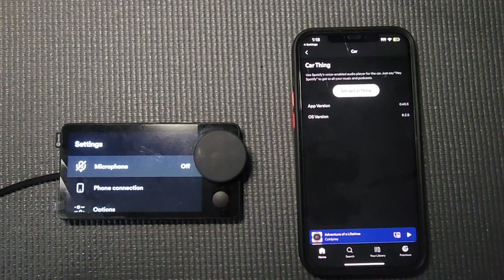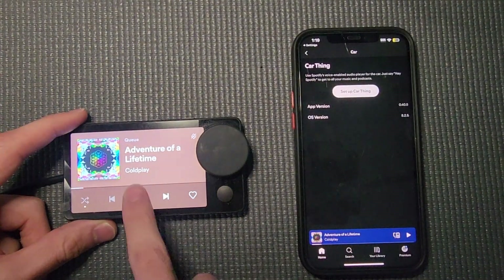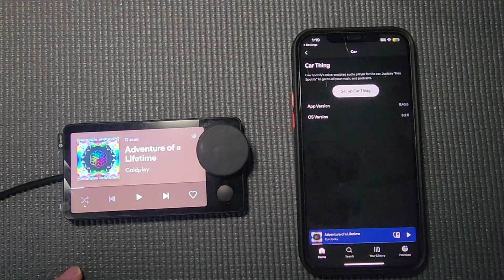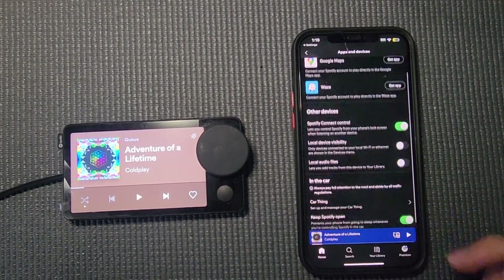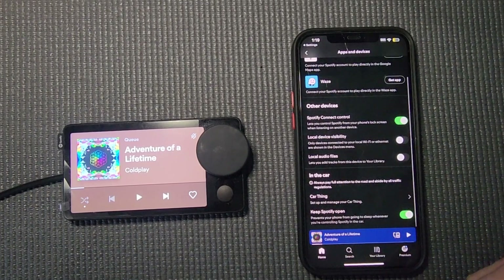And it seems like everything still works. Now I'm going to wait until the next Spotify app update comes out — at the time of recording it should be within the next week or two, or the day this video comes out. We'll test to see if the functionality still stays. That's all we can do at this point: just wait until Spotify releases an app update that actually bricks all the Spotify Car Things.